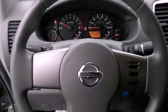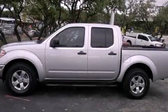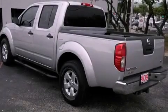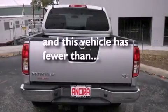Features include a limited slip differential, air conditioning, variable valve timing, tinted glass, traction control, an anti-lock braking system, side curtain airbags, and this vehicle has less than 40,000 miles.